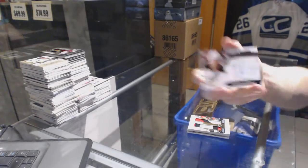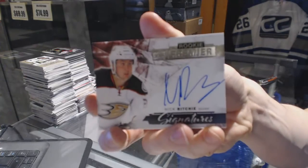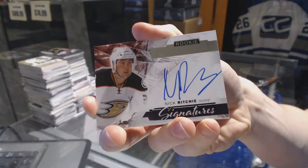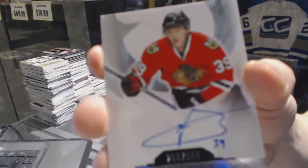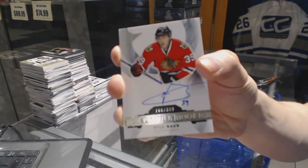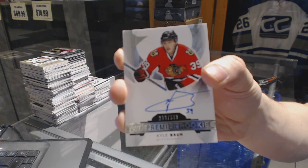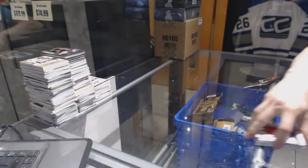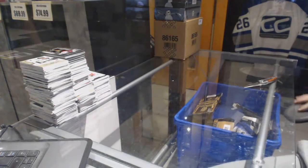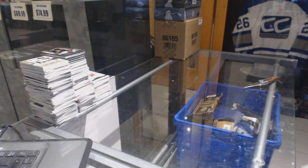We've got rookie signatures for the Anaheim Ducks, Nick Ritchie. And a rookie autograph numbered to 399 for the Chicago Blackhawks, Kyle Bond. Coming up next is 16-17 Black Diamond and 11-12 Upper Deck The Cup.